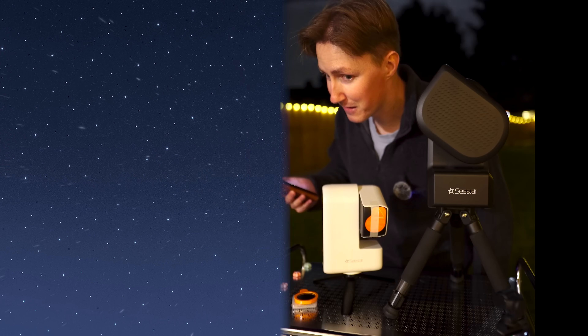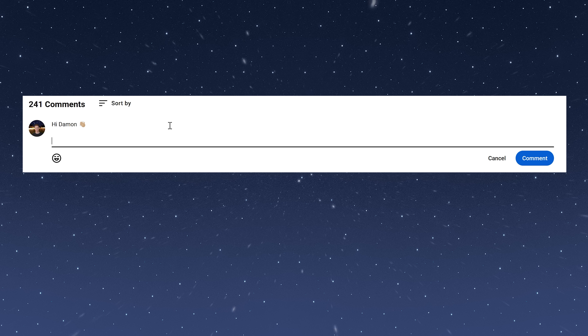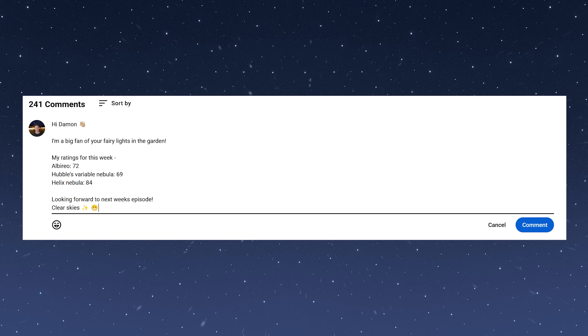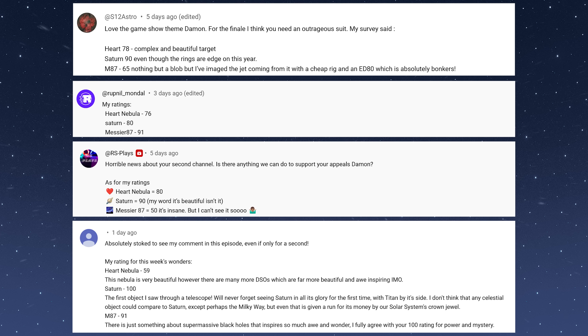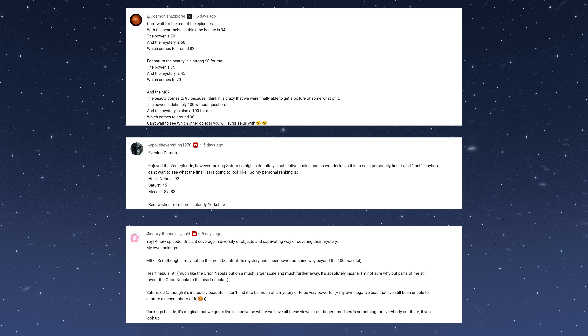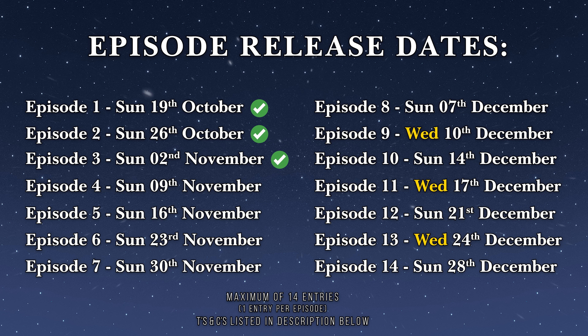Do you agree with those ratings? Let me know in the comments down below, and you could be in with a chance of winning your very own Seastar S50 smart telescope. All you have to do is comment your ratings below — none of this like, share, and tag five of your friends nonsense. I just want to know what your thoughts are on today's wonders. I'm absolutely loving that a lot of you are explaining your reasons for your ratings. You can enter once per episode and up to 14 times across a series. The closing date for entries is the 31st of January 2026. Best of luck.